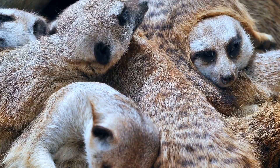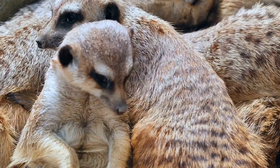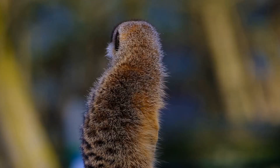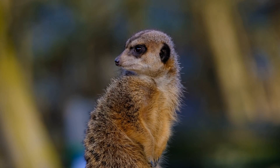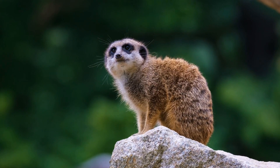Unfortunately, meerkats face many threats in the wild, including habitat loss, poaching for the pet trade, and predation by larger animals such as eagles and jackals. However, there are many conservation efforts underway to protect these unique and fascinating animals. In addition, meerkats have become popular subjects of study in the fields of animal behavior and communication, and have captured the hearts of people around the world with their adorable and quirky personalities.